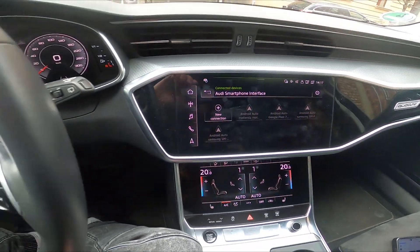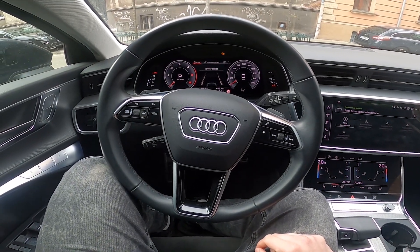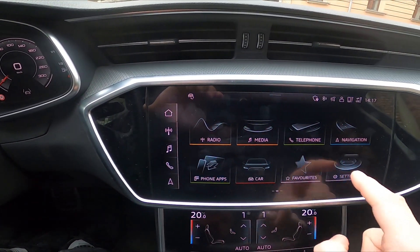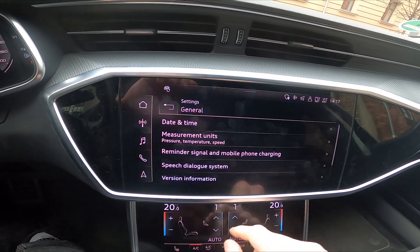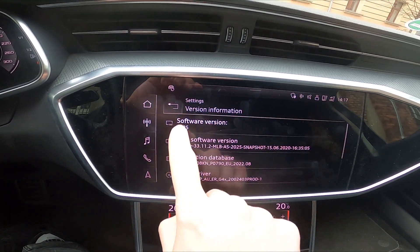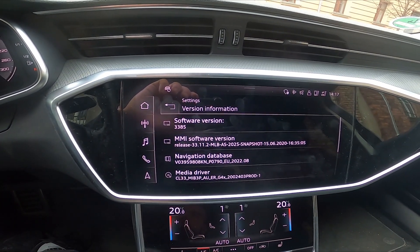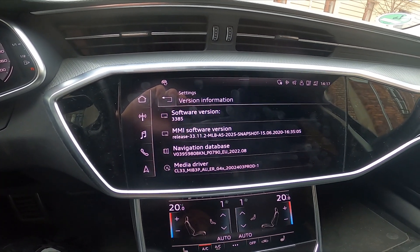After talking to the service, I've learned that the problem is with the software of your current system. So let's check the software. Let's go to menu and go to settings. Enter general, then version information. As you can see, we've got software version 3385, and with this software version we can't connect our smartphone with Android Auto via Bluetooth.